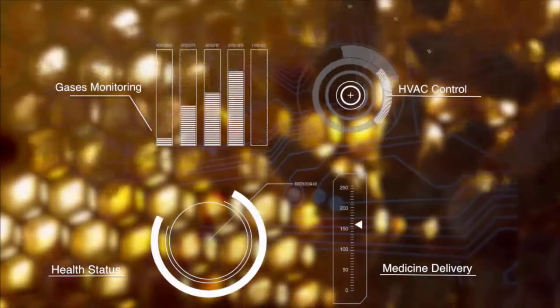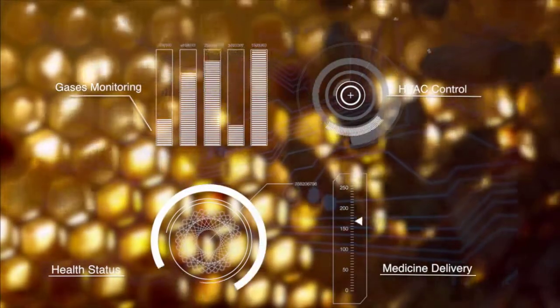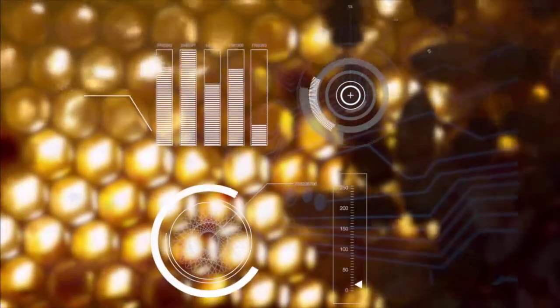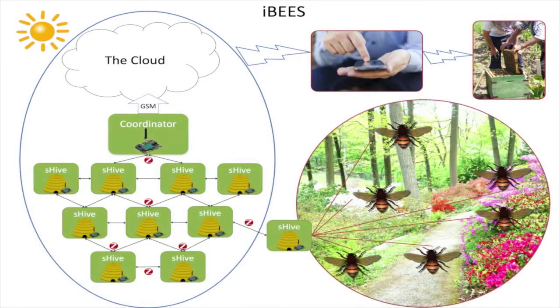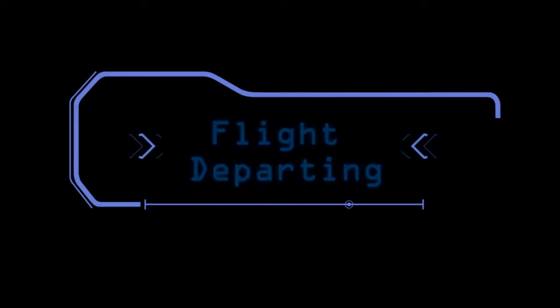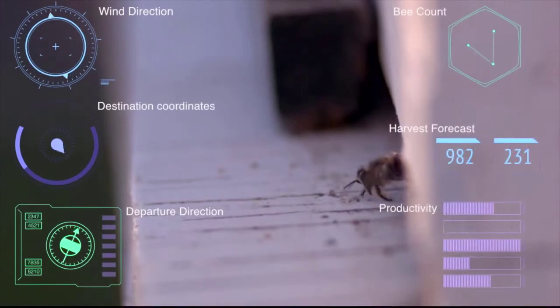All these services are possible through employing an energy neutral solution, using low power wireless communication protocols from the hive to the cloud and back. Local energy harvesting allows in-hive sensing, data analytics and actuation, providing the beekeeper with decision support services such as accurate information about environment, weather, production, colony health status, stress and swarming.